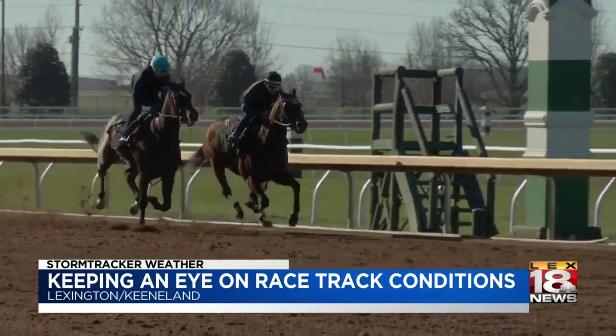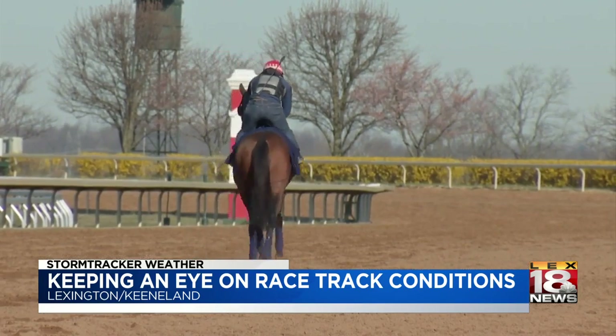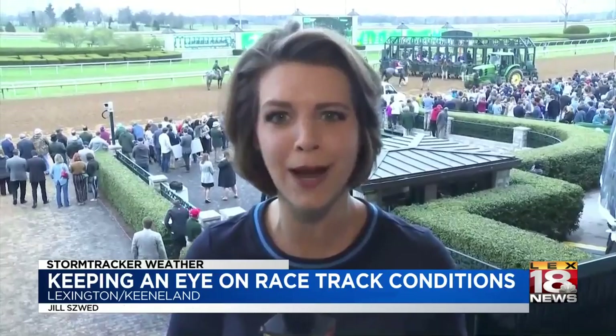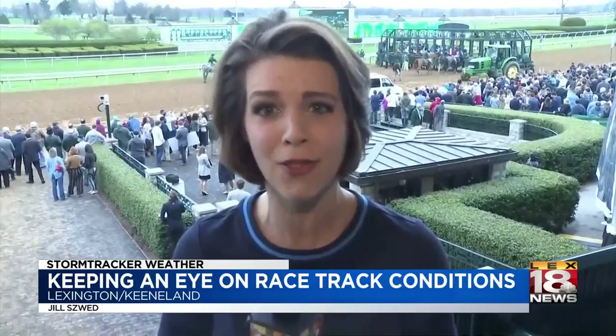Keeneland is also proud of their unique horizontal and vertical draining system, which allows the water to flow through the racing surface, helping to quickly get the track back in tip-top shape. The track team at Keeneland is using their big data to help race tracks across the country and the world to keep athletes safe on the track.